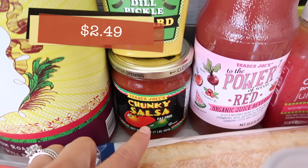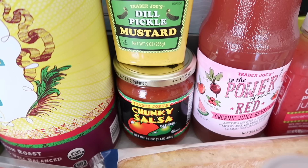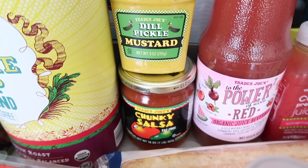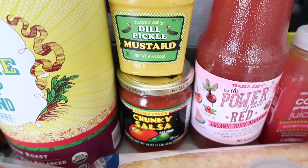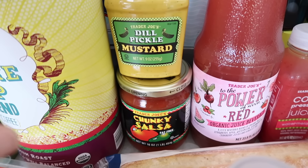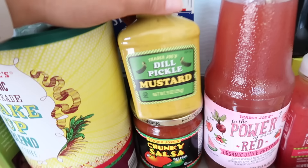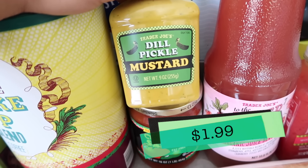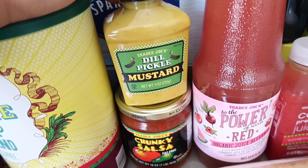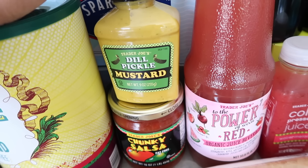I also got some chunky salsa — this is my go-to. I've been making a lot of fresh pico de gallo lately which I love, but sometimes I'm just not in the mood to chop everything, so I just go for the jar. I also got another dill pickle mustard, because they're now fully stocked on the shelves and I feel like I need to stock up before summer is over — just one more to tide me over since I have one open in the fridge.